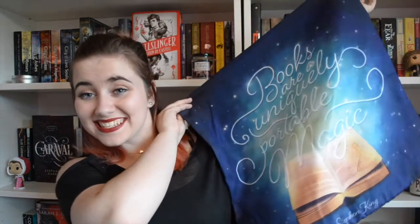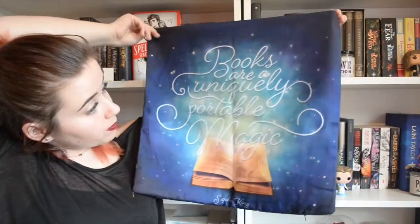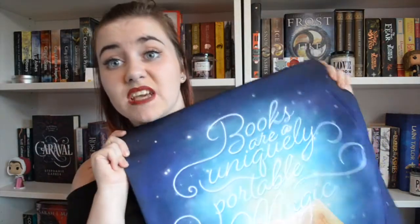The next thing I see in here is fabric and it is a pillowcase. It says 'Books are a uniquely portable magic.' I don't have any pillows to put in it but I like it — it's pretty.